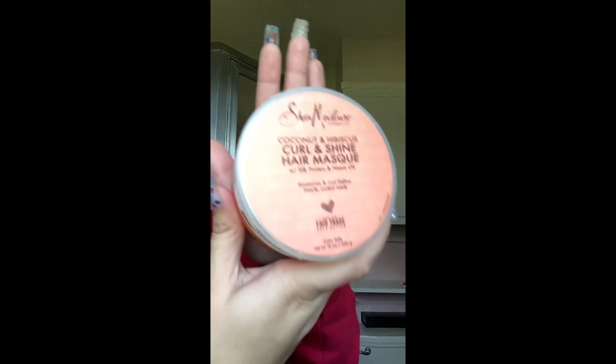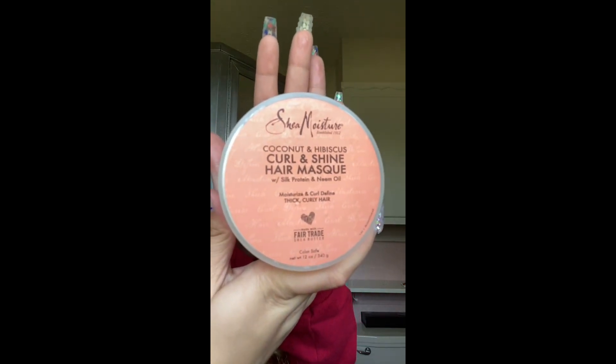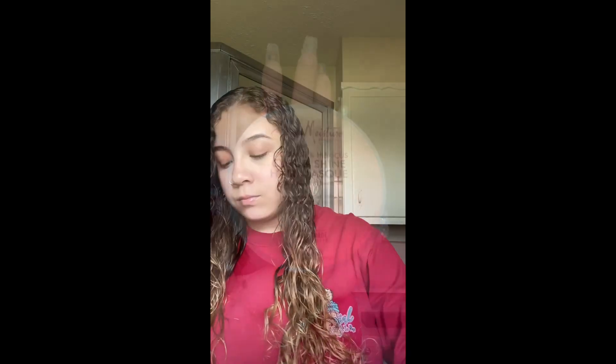After that, I take my Shea Moisture Coconut and Hibiscus Curl and Shine Hair Mask and put a little bit of this in my hair as a leave-in conditioner. I take a little bit of that hair mask and evenly distribute it through my hair and just rake it through.